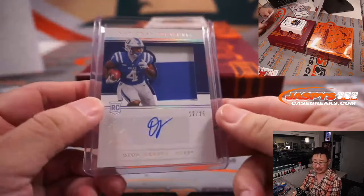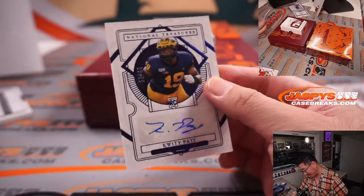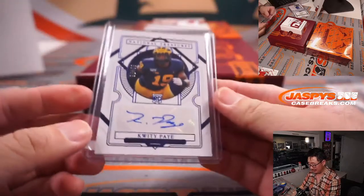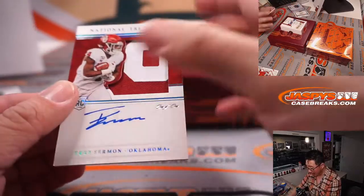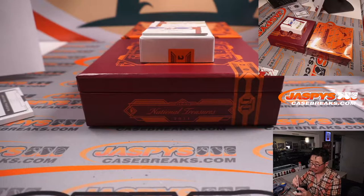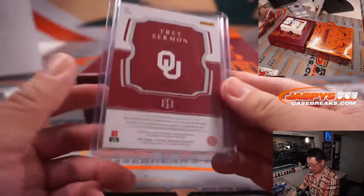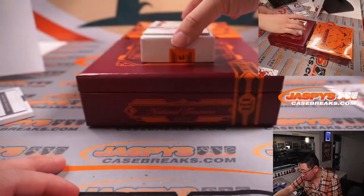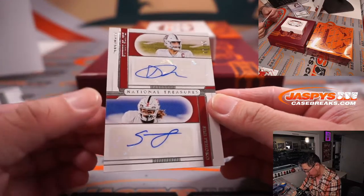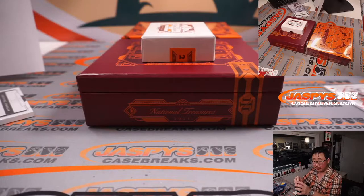Deion Jackson — Stephen Flatt with number two. Kwity Paye, 69 out of 75 — Steve Birch with number nine. And Trey Sermon, one of one — two-color jersey and on-card autograph. Richard with the number one — all aboard the Big Hit Express! And the dual auto is to 99 — it's 58 out of 99, Davis Mills and Semifei Oco. Nice dual autograph for Raymond in the number eight.